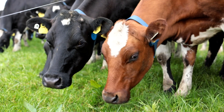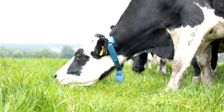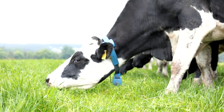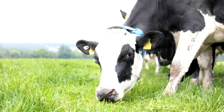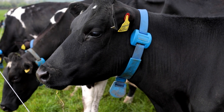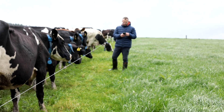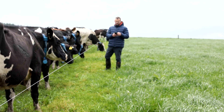The collars have made a huge difference, especially when the first three weeks of AI is done. Getting the repeats is always a more challenging one. This year with the weather the way it played out in the spring when we were inseminating — cows were indoors and maybe outdoors for a little while — the collars made it a lot more straightforward. We'll start drying off here around mid-November. Calving begins here the 15th of January normally, and it'll run right up till the end of March.